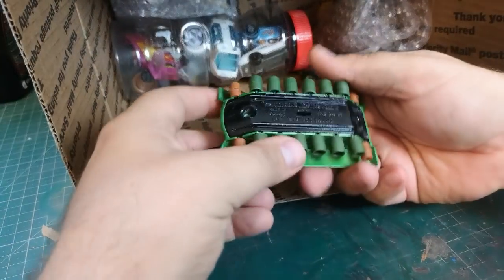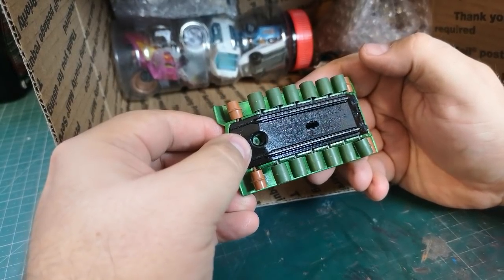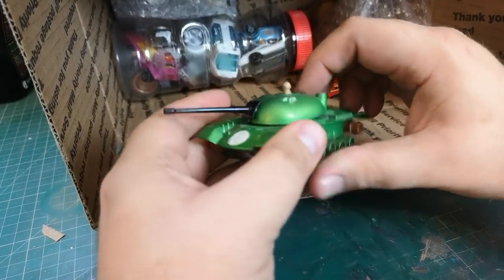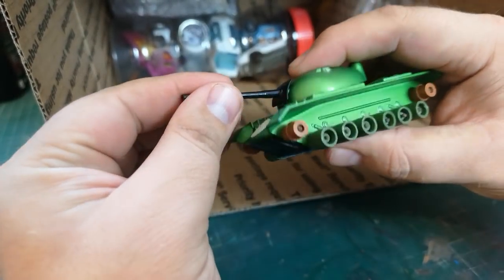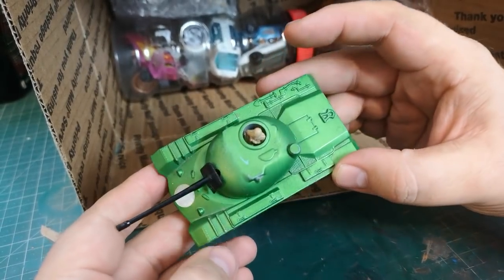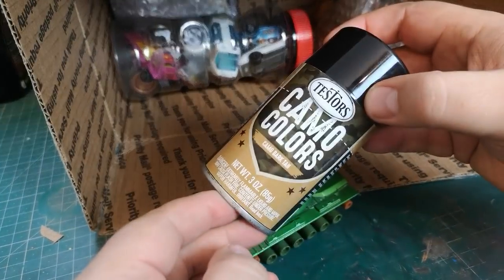Tony mentioned this one in the letter — this is a Matchbox Battle Kings, I never knew this existed. K102, M48A2, 1974. It's missing the tracks here, as most of them are. The fact that this flimsy cannon is still in place and you've got the little figure there — I don't think it's a very appropriate colour. It seems to be like a nice metallic green, but for the army this needs to be in camo colours.